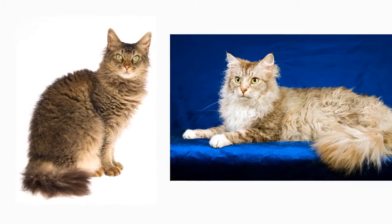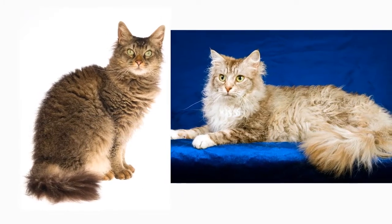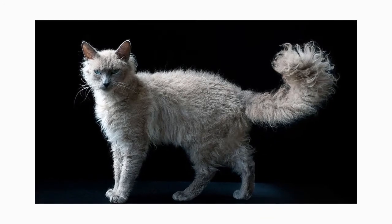Tabbies, tortoiseshells, and red cats are most common. Long-haired La Perms have a plume tail. The coat's length and fullness may vary seasonally, and it sometimes parts naturally down the middle of the back.